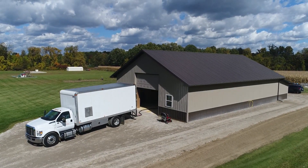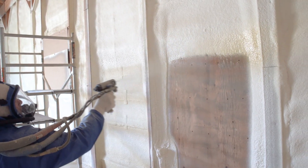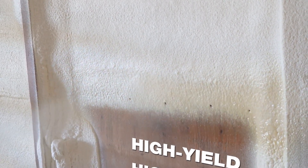For years, contractors have relied on BASF and its closed-cell spray foam, WALTITE, to meet their insulation needs. Using the next generation of hydrofluoro olefin, or HFO-based chemistries,